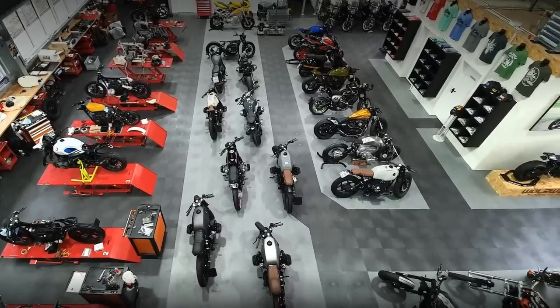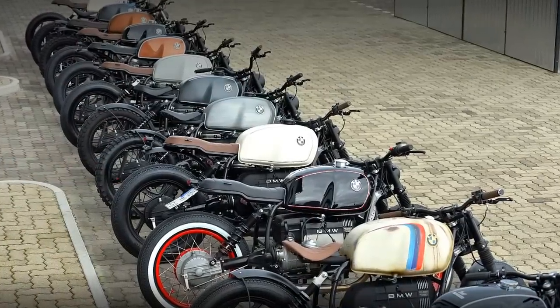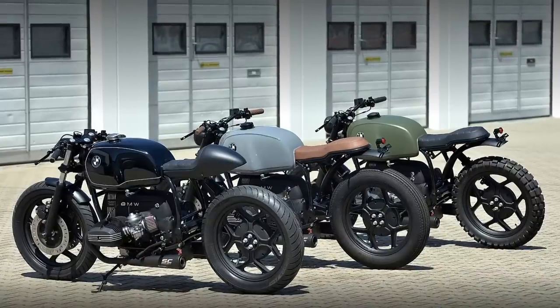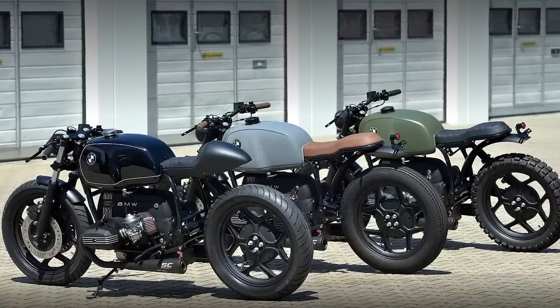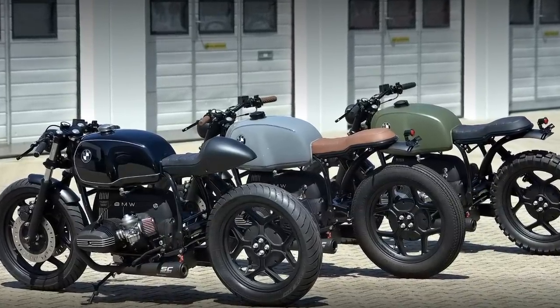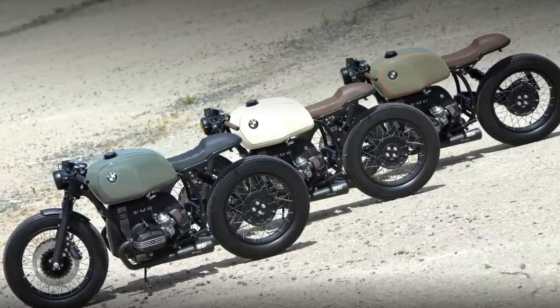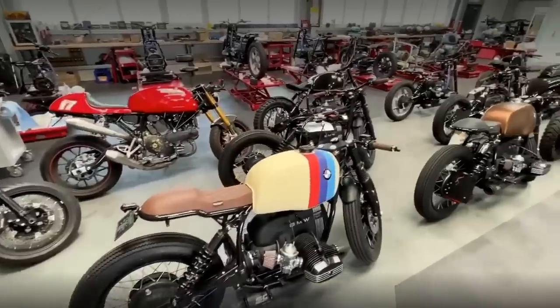Speaking of that, let's make a small tour among a few of their projects. As you see, most of these BMWs are really beautiful. Some of them were built in a different style, which is a good policy to satisfy different clients' taste.